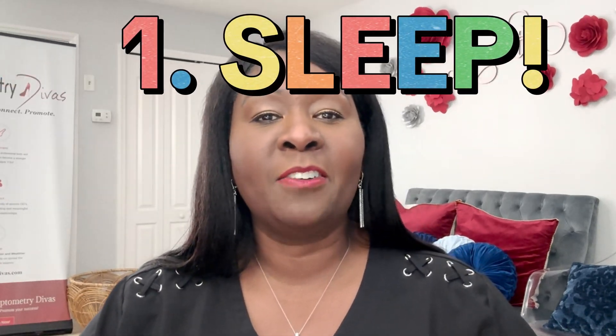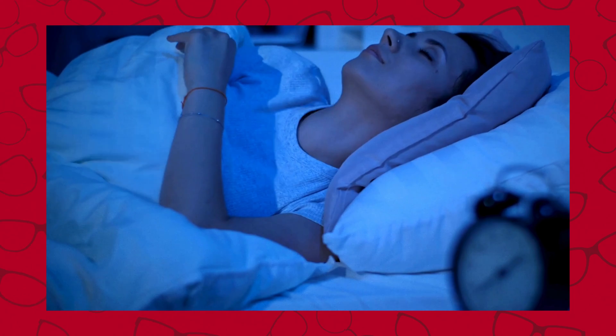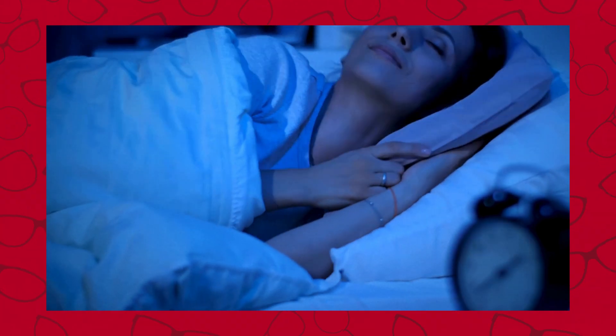The first thing you want to do is get enough sleep. Sleep is very important — it is the number one anti-aging ingredient we have. Getting six to eight hours of quality sleep is crucial. I always tell my patients to turn off all digital devices at least one hour before bedtime, so your brain has enough time to decompress and you can actually go to sleep.